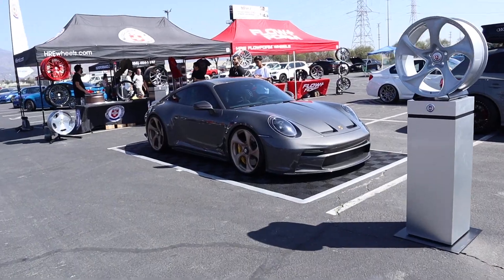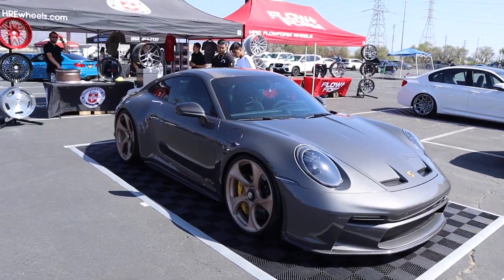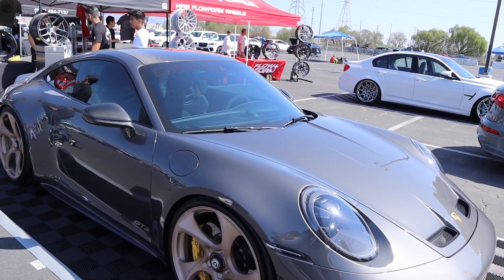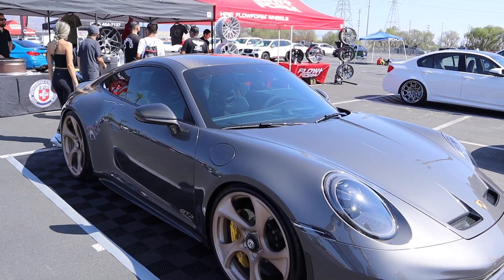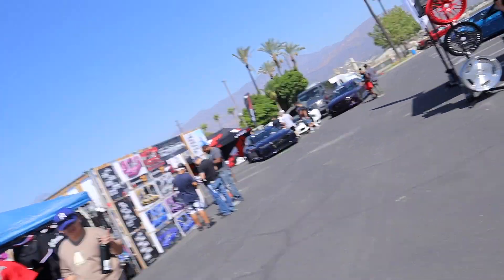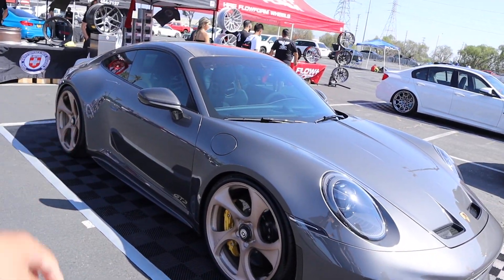We have to check out the brand new GT3. Brand new body — I think it's a 992-something. This is brand new. I want the old generation, but this one is like 260 grand. Crazy, right? I know, it's insane. Look at all the carbon fiber down there.